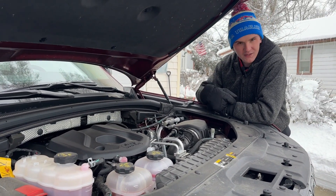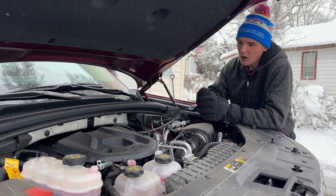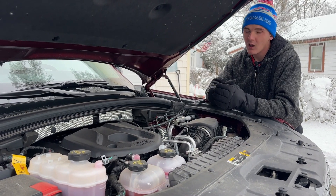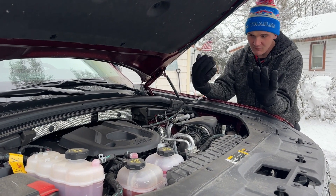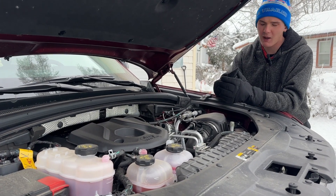This is all paired to an eight-speed automatic transmission, and every 4xE model is four-wheel drive. These hybrid systems do have an eight-year, 100,000-mile hybrid warranty right now, which is kind of cool. And they also have the regular five-year, 60,000-mile powertrain warranty on the engine that comes with every model.